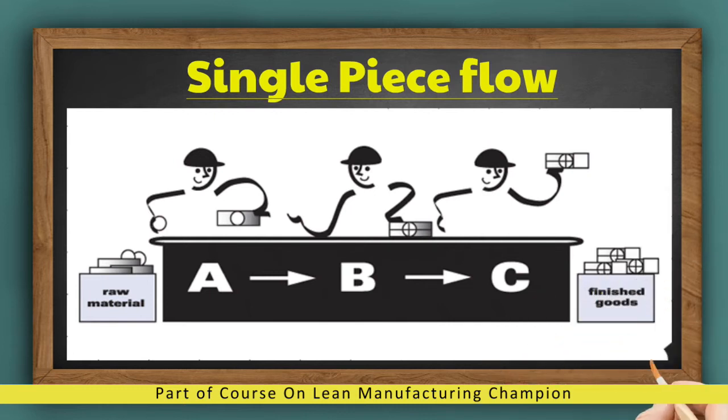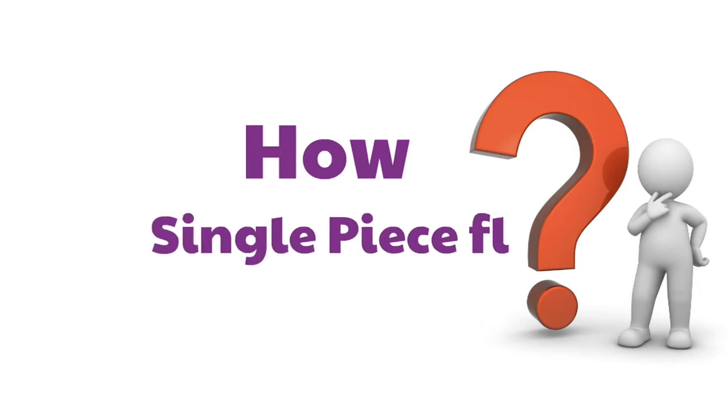Single-piece flow: how single-piece flow can help manufacturing.